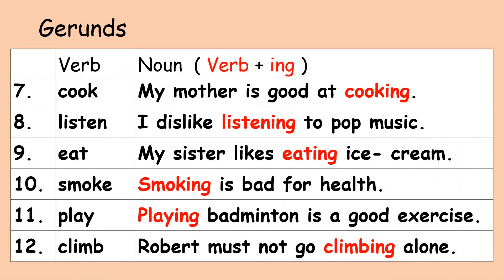Number seven, verb: cook. Gerund: cooking. My mother is good at cooking. Number eight, verb: listen. Gerund: listening. I dislike listening to pop music.